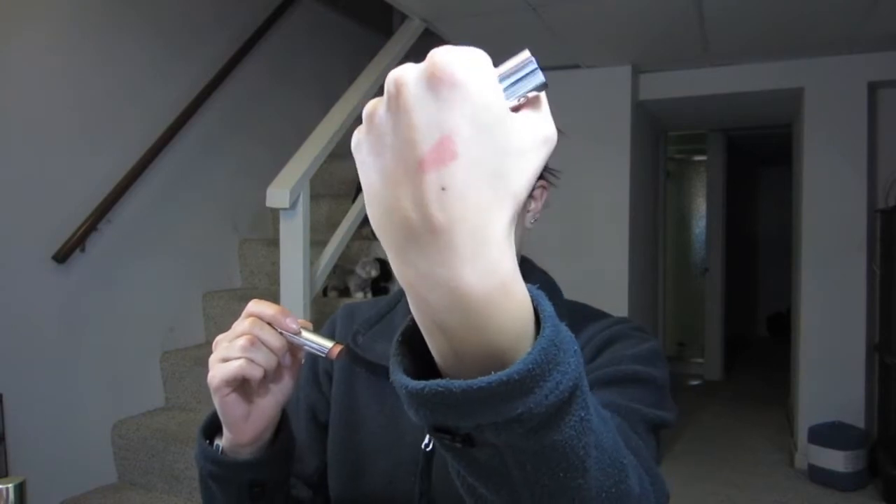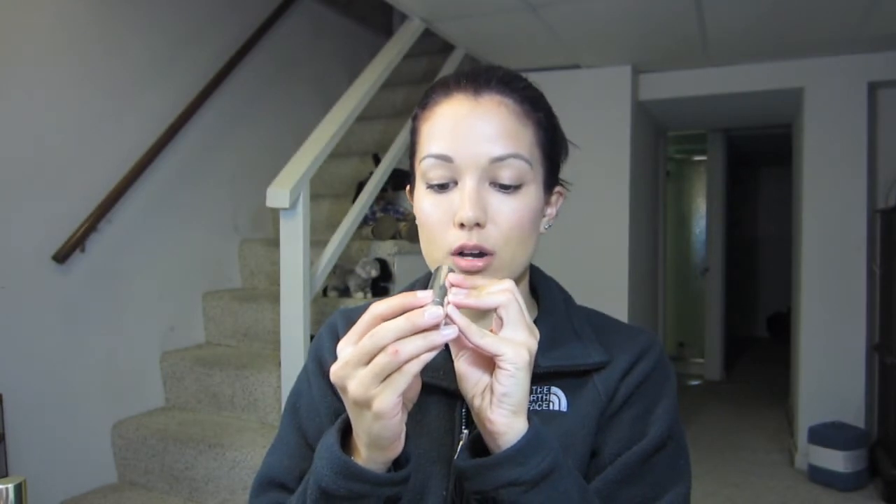I was in Sephora and I picked up the Stila Color Balm Lipstick in 05 Olivia, which is their nude. These are the new Stila lipsticks that they have. I will say that I like this color. I'm not too fond of the packaging though — it's really cute and it has a mirror on the end, which is really nice so you can make sure you put your lipstick on right when you don't have a mirror in front of you.